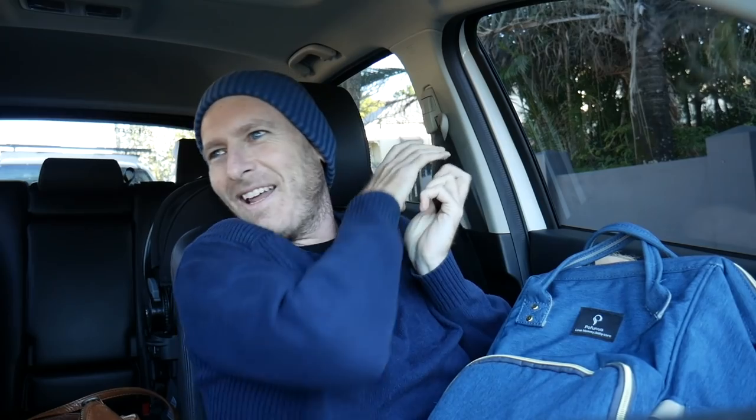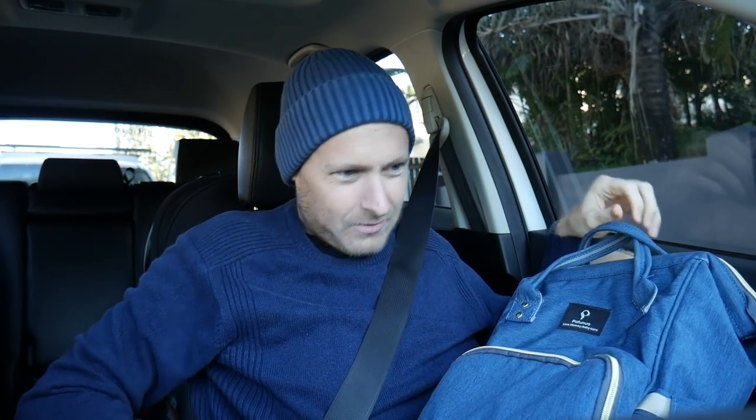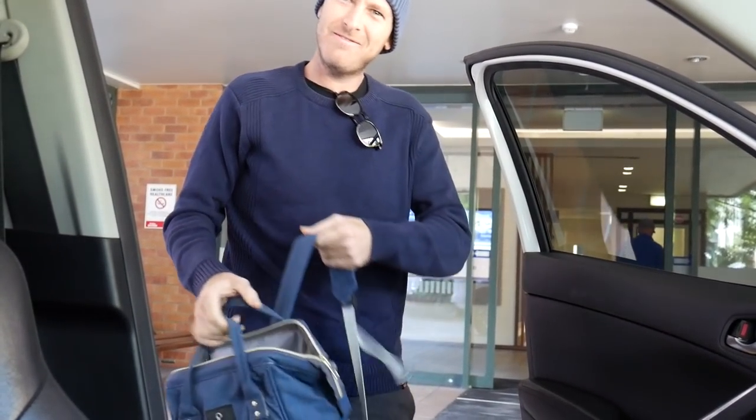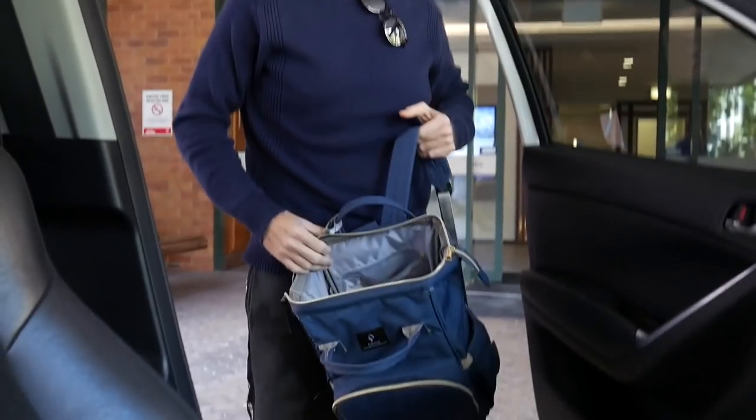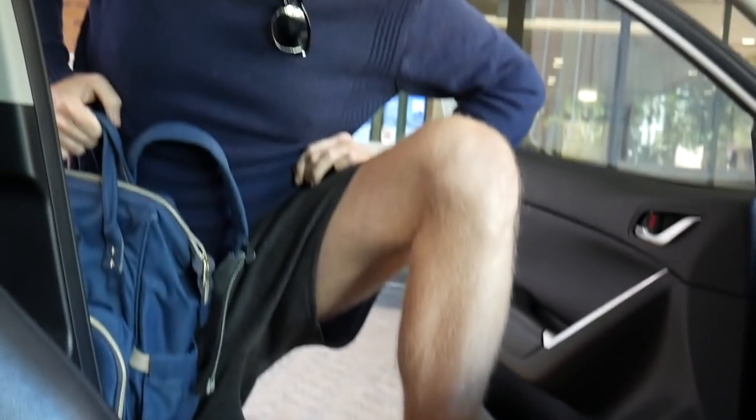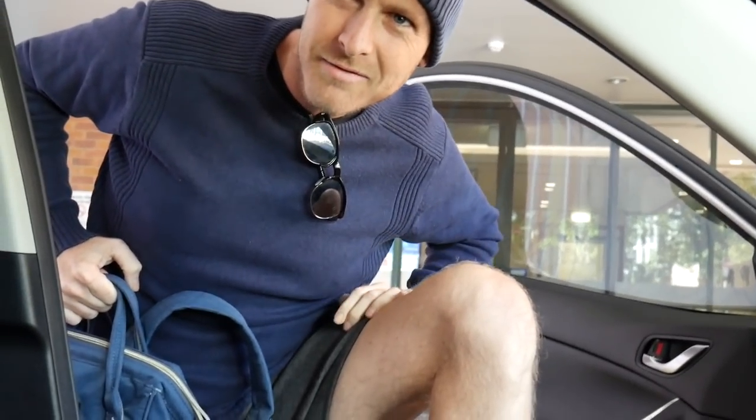I'm just the blue man today. You look like a blue man group — plus a smurf. A smurf. Does that look good? Beautiful. Awesome blue. All blue enough? Mate, you dressed yourself, I don't know anything to do with this.